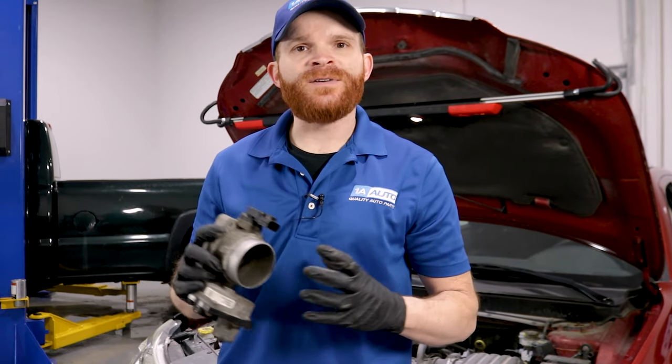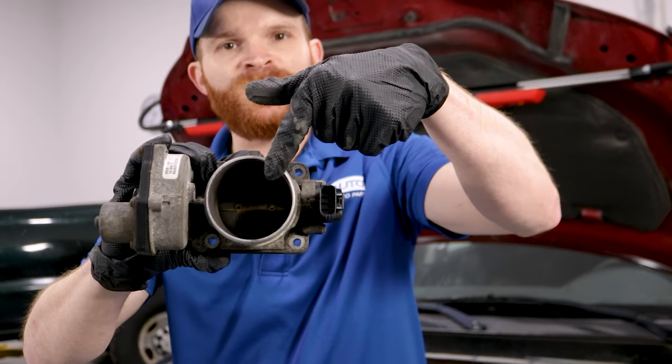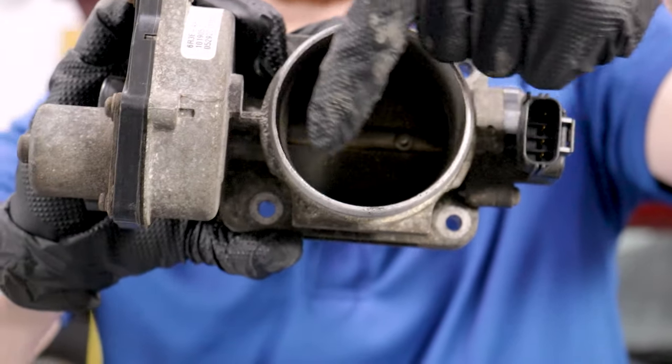If your electronic throttle body has an issue, you might find that you have a runnability issue — a little misfire, poor acceleration, or even poor fuel economy. A couple of common reasons why this might potentially happen: if you were to take off that neck and take a peek at the throttle body, you might see that it's full of dirt or debris.